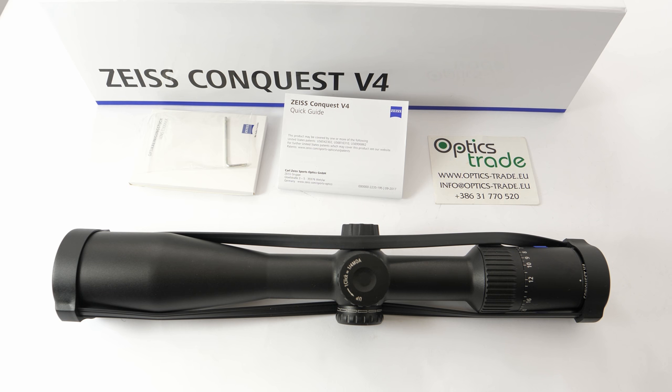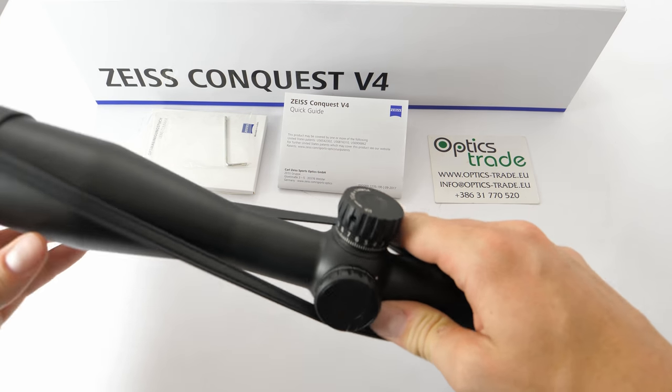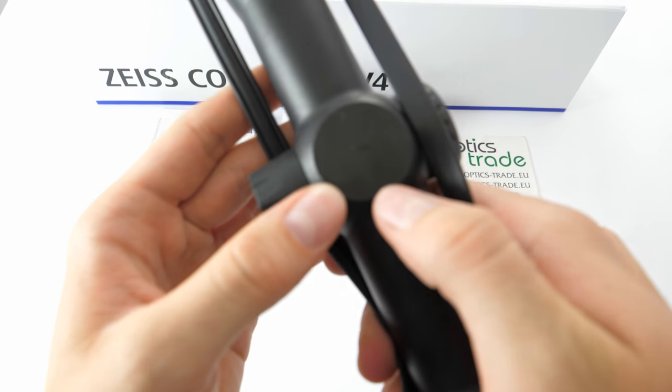Let's talk about the origins of this riflescope because there is also a major change here. Zeiss was always successful in the price class of around 1000€. The series that came before Conquest V4 were the Conquest DL and Duralet, and both these series were made in Europe and were optically very decent for the price. With Conquest V4, Zeiss has made a major change — the series is no longer manufactured in Germany but in Japan.